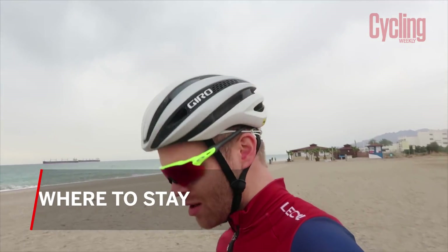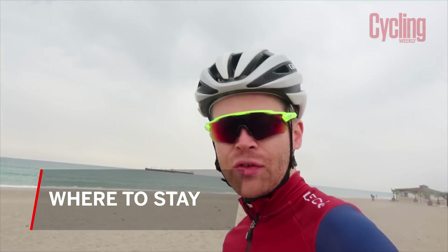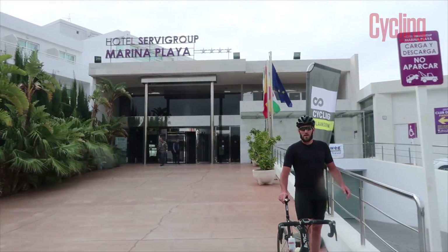So where to stay if you come here? There are a lot of options — villas and self-catered accommodation, but also hotels. A hotel we'd probably recommend is the Marina Playa Hotel in Mojaca. The reason for this is that it caters for cyclists very well. Lotto Jumbo and Movistar used that hotel, and because of this the hotel gets cyclists. They're not worried about you putting your bike in your room, and there are bike washing facilities, maintenance facilities, and they understand the things that cyclists want to eat.